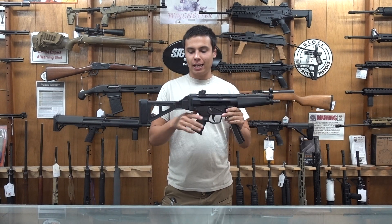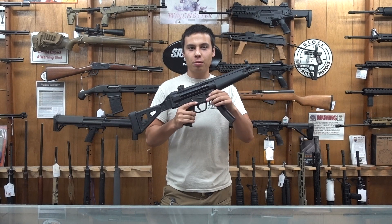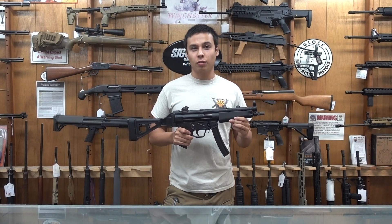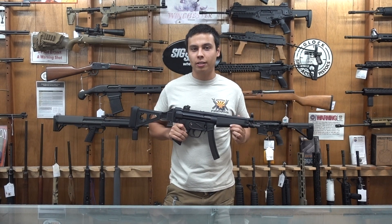This one comes with a 30-round magazine and the folding brace, and these are pretty much a unicorn. You're not going to find any other semi-auto HK MP5s. So if you want to come check it out, this is available in our store right now.